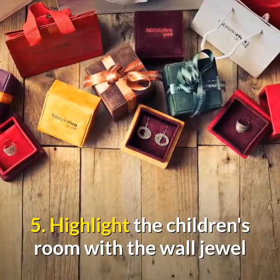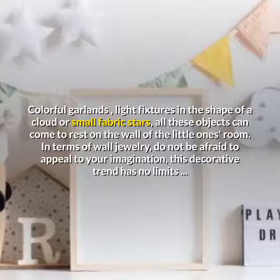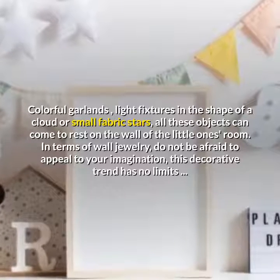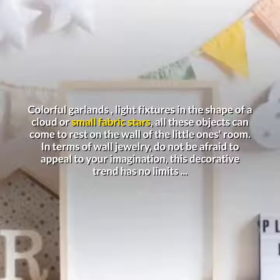Highlight the children's room with the wall jewel. Colorful garlands, light fixtures in the shape of a cloud, or small fabric stars — all these objects can come to rest on the wall of the little one's room. In terms of wall jewelry, do not be afraid to appeal to your imagination; this decorative trend has no limits.